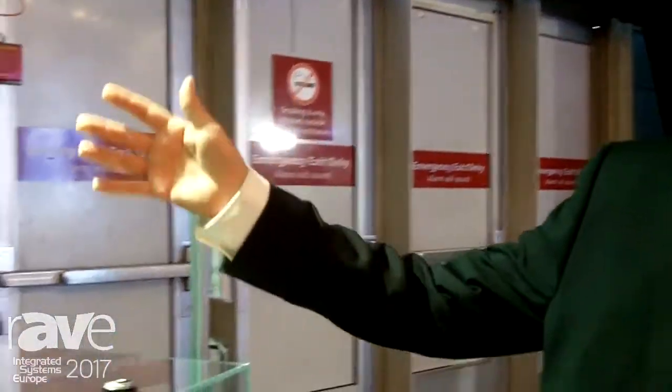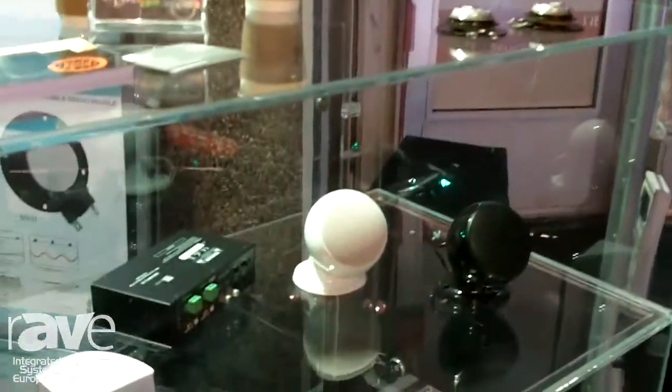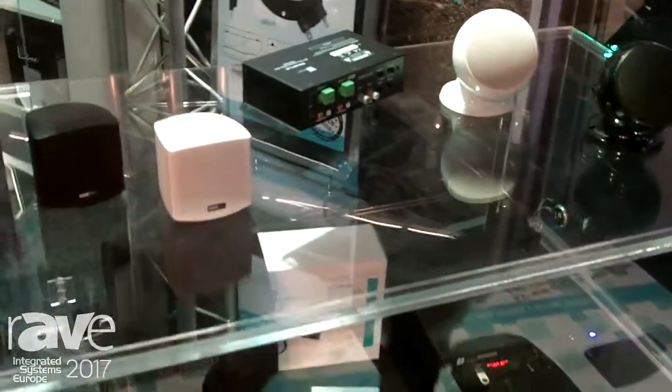Hello, good afternoon. My name is Bastian Serdijn. I'm from the company BoxLine, situated in the city of Breda in the south of the Netherlands. We provide 100 volt systems, installation fixtures and pro audio.